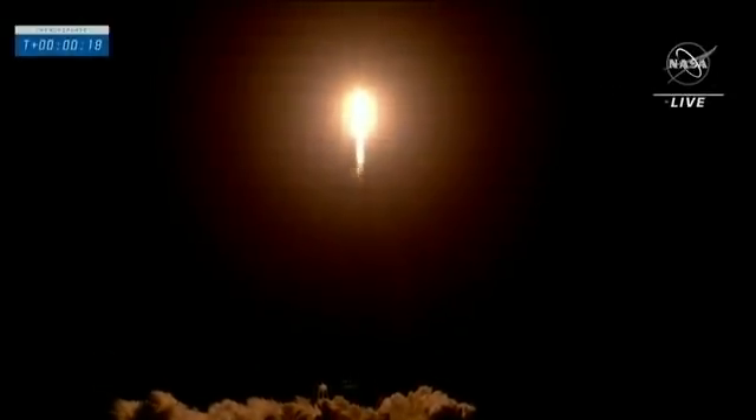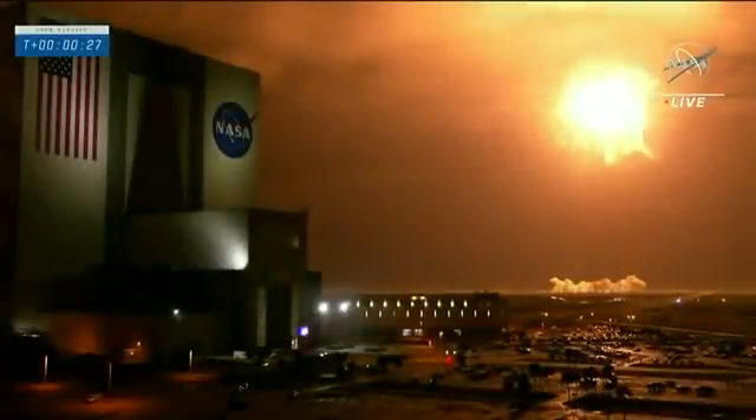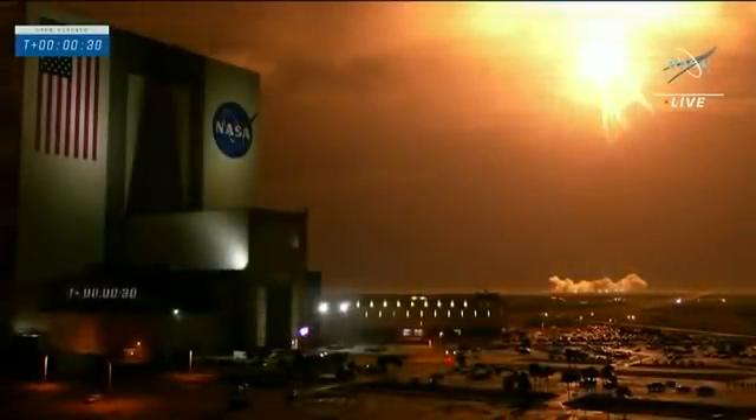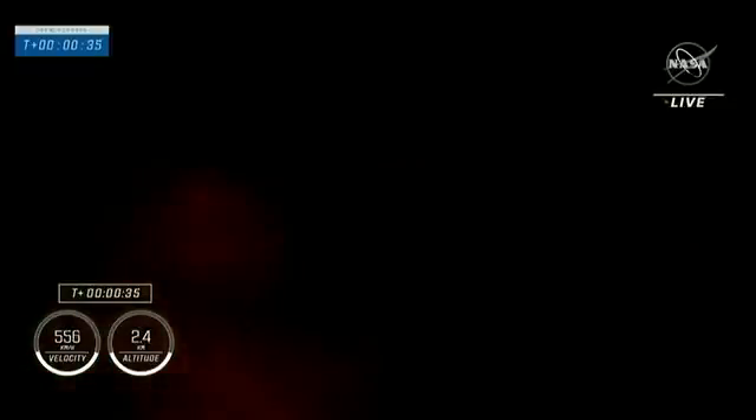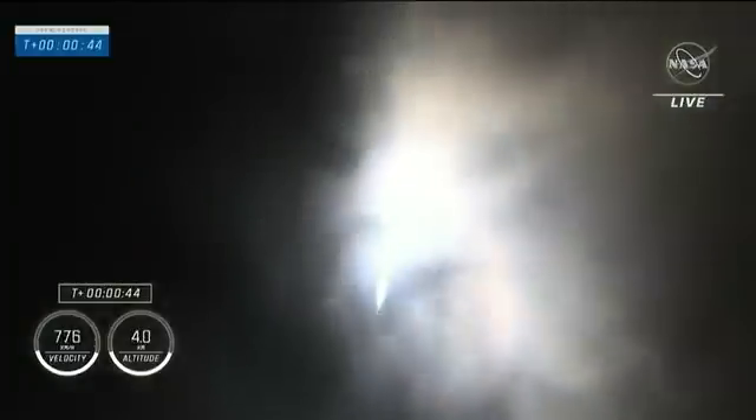Crew three is now on their way to a giant laboratory in orbit — the International Space Station. Vehicle is pitching downrange. Good performance on that first stage so far. T-plus 30 seconds, Falcon 9 powered by 9 Merlin 1D engines, pushing Dragon into low Earth orbit on the way to the International Space Station. Power and telemetry nominal. Stage one throttle down — we're into the throttle back in preparation for Max-Q.